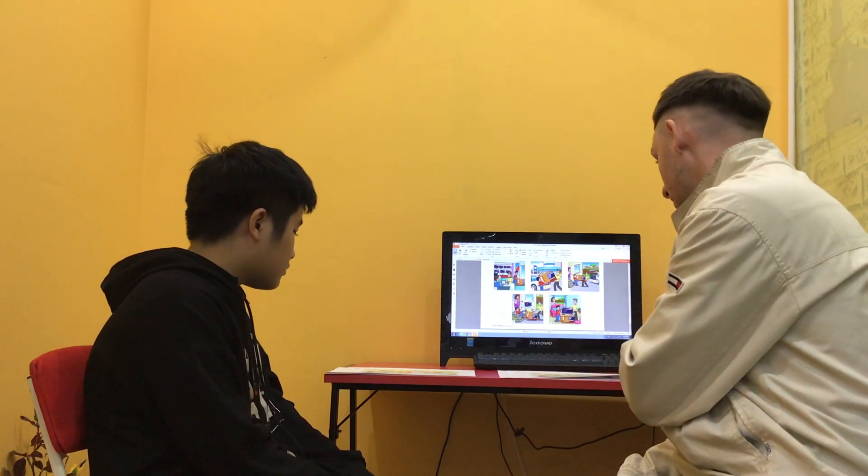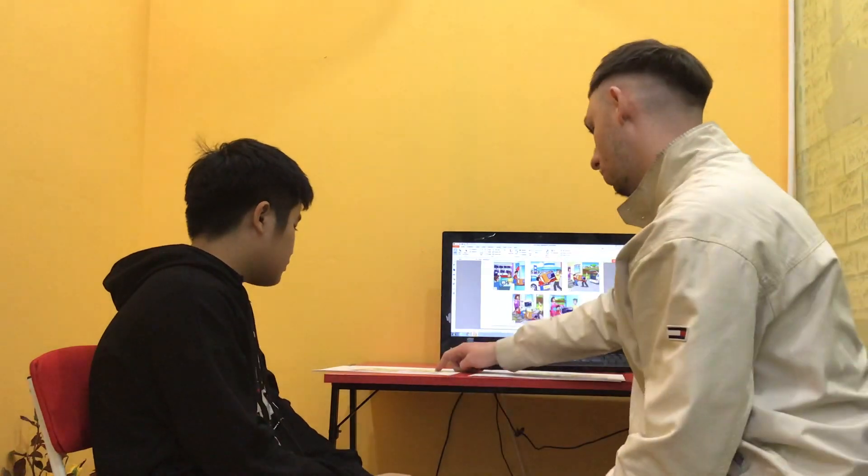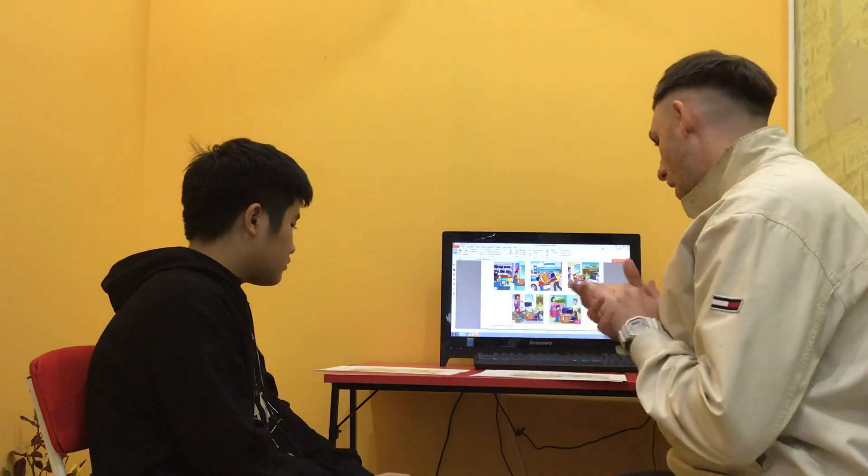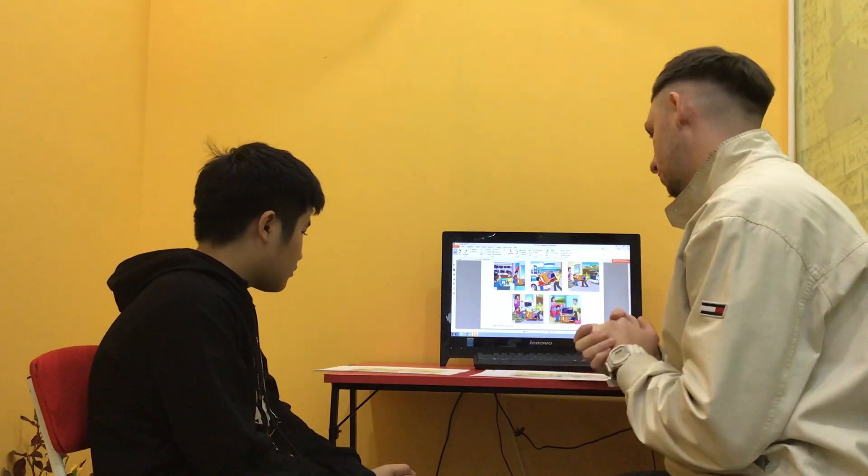Right, so the first part of this speaking test, we have two images — picture 1 and picture 2. I would like you to spot as many differences as you can and give the examples.